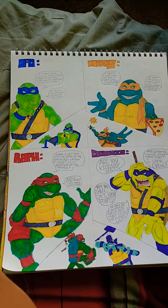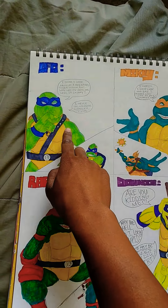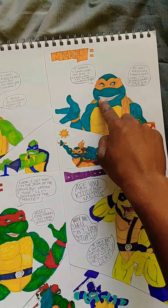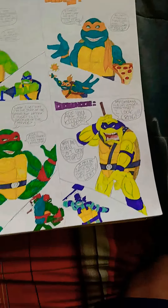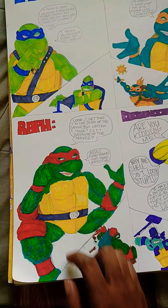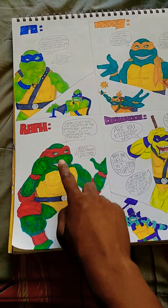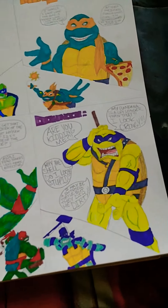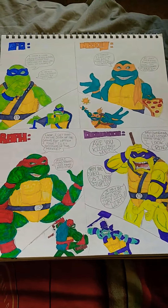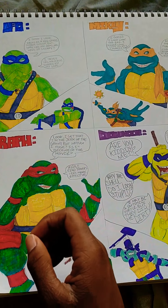As you can see, all four turtles have different skin tones. Leonardo with the forest green, Michelangelo with the turquoise green — aka teal green — Raphael with the vibrant green, well actually Leo is the vibrant green, Raph is like a dark green, and Donatello is a yellowish green.